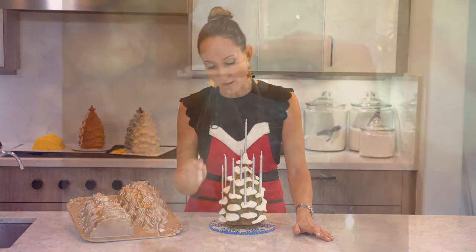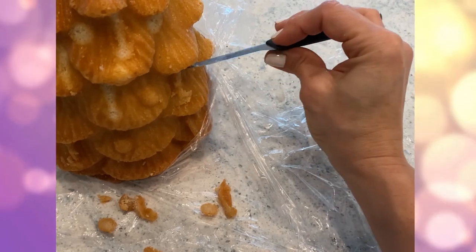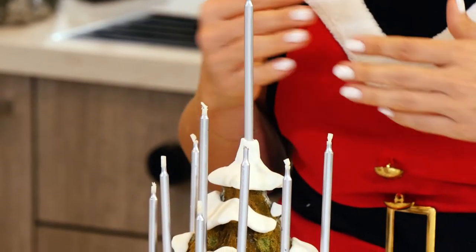Sorry, I forgot to tell you — I also removed all the little ornaments because it's not a Christmas tree this time, it's a Hanukkah menorah.